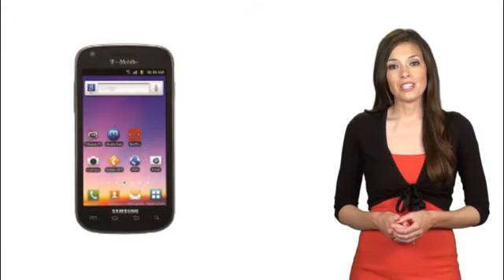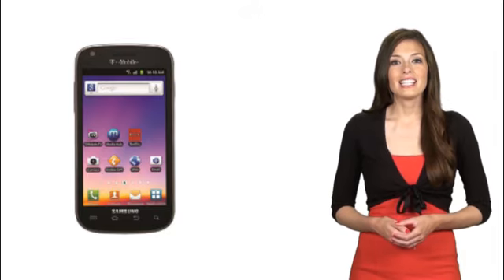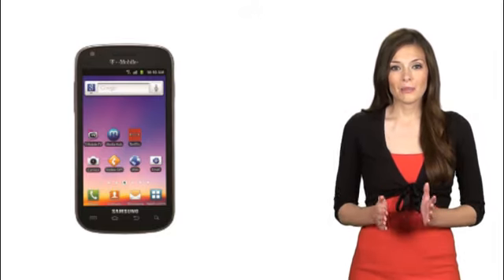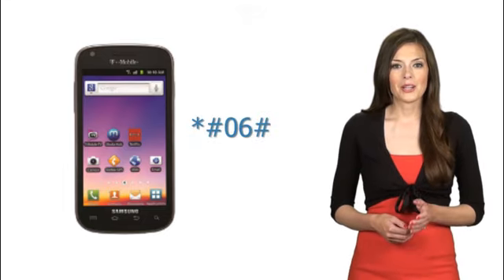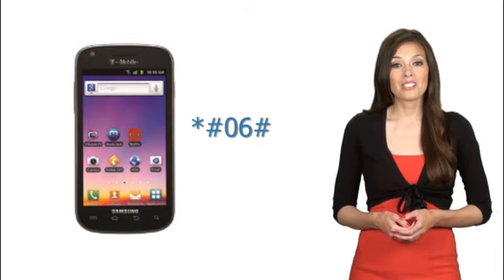First, locate the 15 or 17 digit IMEI on your Samsung Galaxy S4G Blaze by typing star pound zero six pound into the dial pad. This is the phone's serial number and is specific to only your cell phone.